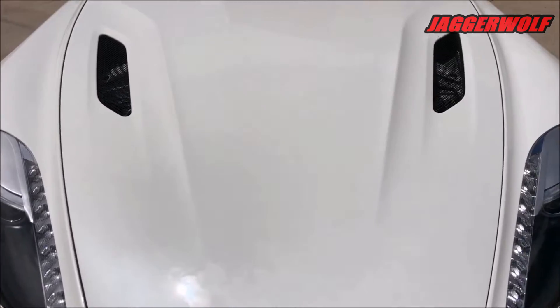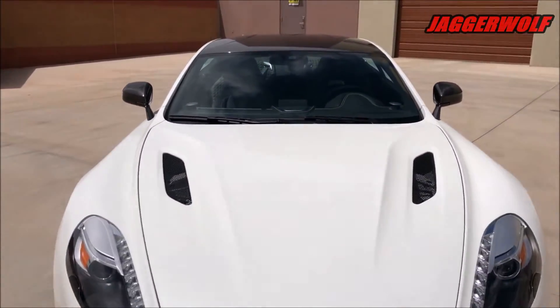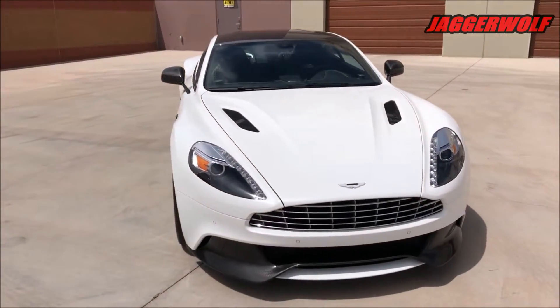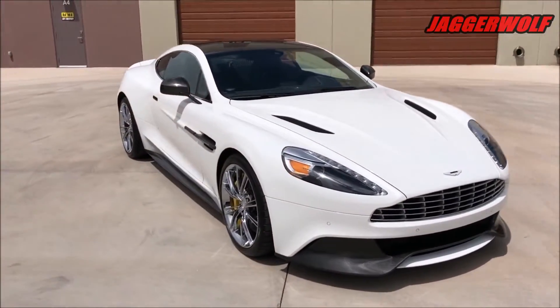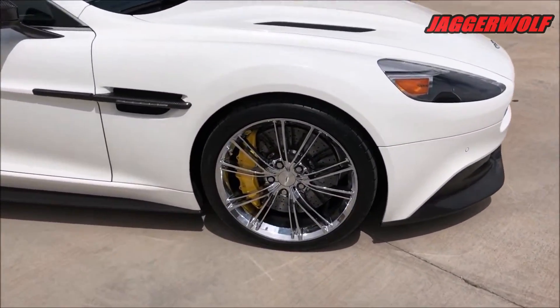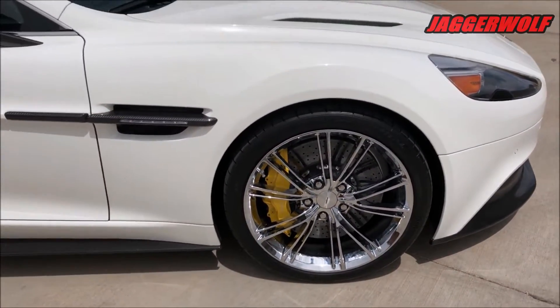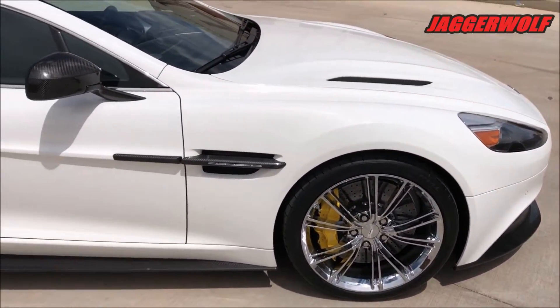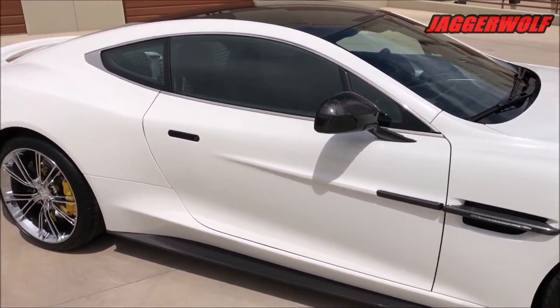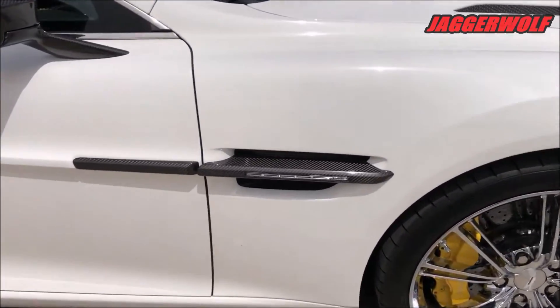Aston Martin's top grand touring sports car, the Vanquish, is utterly elegant and capable. In fact, it's one of the best GTs in the world. As you'd expect, it also looks fantastic, wearing its modern take on tailored British style with grace. Starting at about $280,000, the Vanquish is for the very well-heeled.